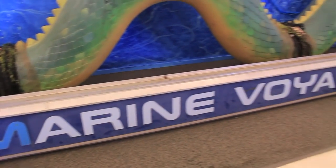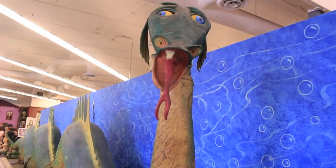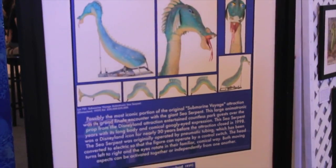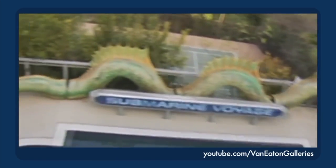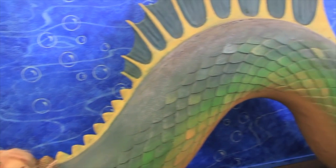As you entered the exhibit, you were greeted with the old Sea Serpent from the Submarine Voyage, and boy was it good to see this old guy again. Of course, this is only one of the serpents — there's another one out there somewhere, because the Submarine Voyage show is replicated on both sides of the vehicle. The Kraft family kept this one out by their swimming pool, which is cool and all, but I want both sea serpents so I could put them on either side of a slip and slide.